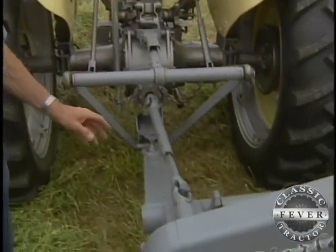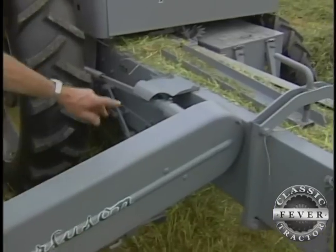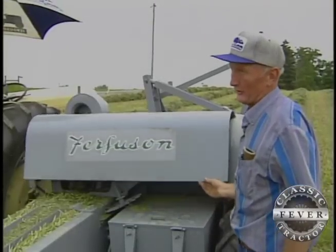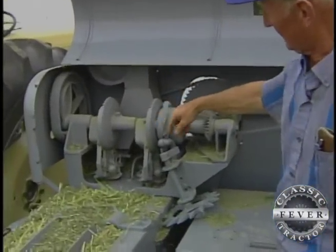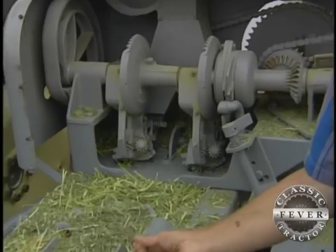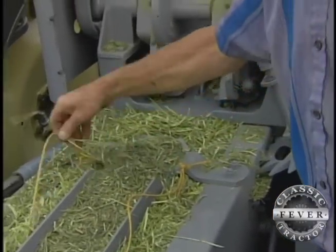The baler is driven by PTO from the tractor. It comes back this shaft here, goes across the belts inside this shield, and that shaft over there up to the gearbox in front. We'll raise up the shield here and look at the knotters. This is the chain that drives the knotters. The knotters are what ties the knots in the bales — in between each bale, it makes a knot, ties the twine around the hay. That's what holds it together.